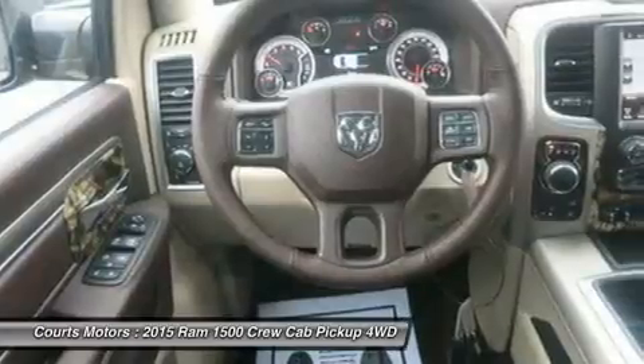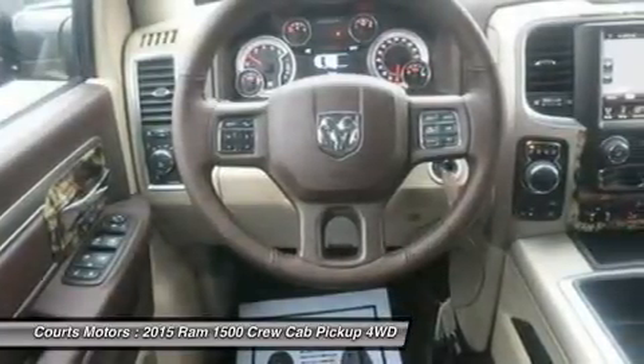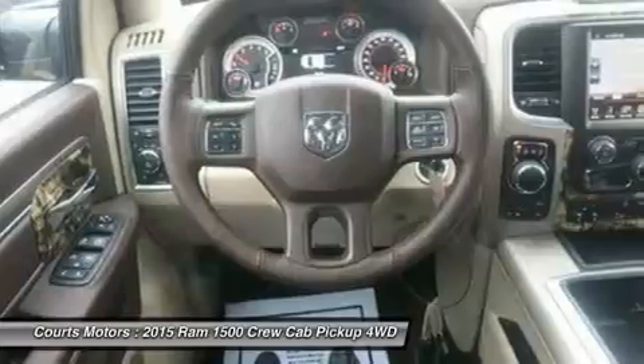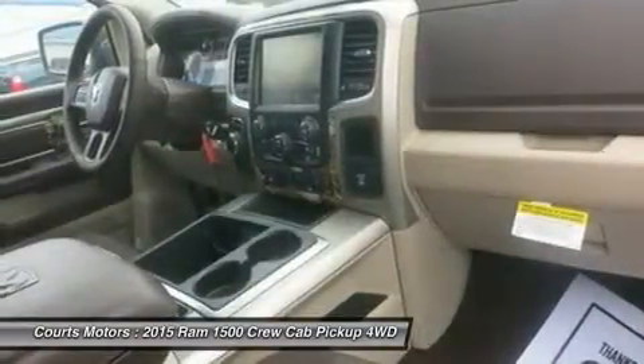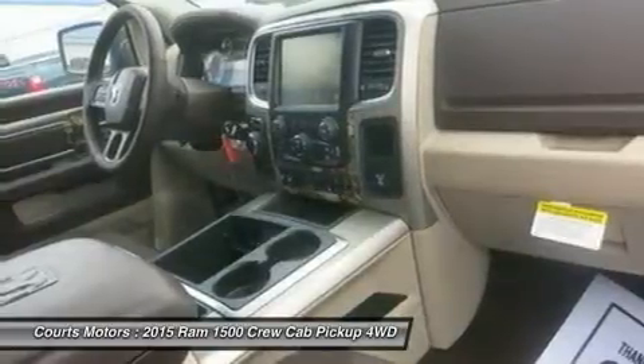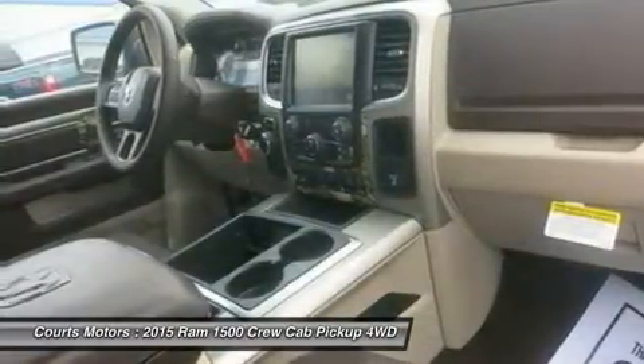Whether it's the legendary power of a 5.7L Hemi V8, the potent and efficient 3.6L Pentastar V6 with best-in-class fuel economy, or the 3.0L EcoDiesel V6 with exceptional torque and best fuel economy of any full-size pickup, there is an engine configuration right for you.